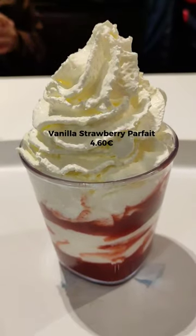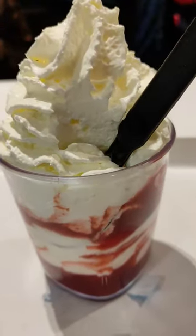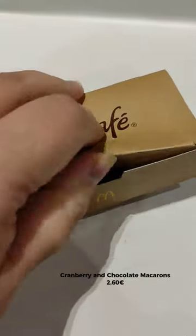My favorite dessert here is the vanilla and strawberry coulis parfait. Perfect sweet and sour balance, and look at all that whipped cream.